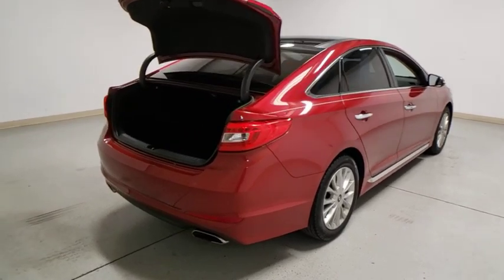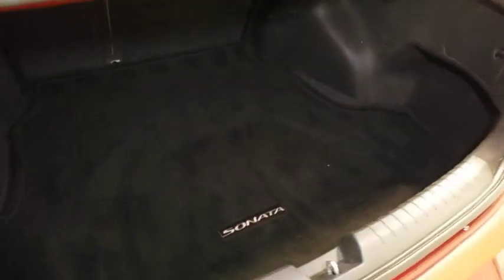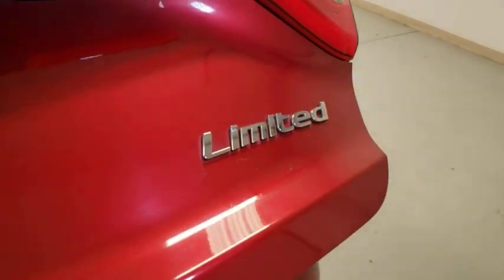This vehicle has less than 70,000 miles. Here are some of this vehicle's great options: traction control, power passenger seat, panoramic sunroof, dual airbags, leather-wrapped steering wheel, power steering, four-wheel disc brakes.